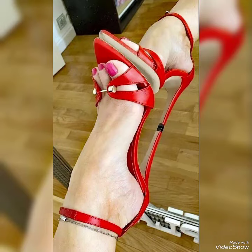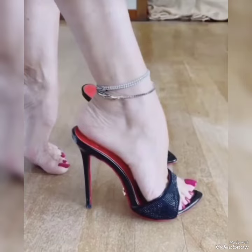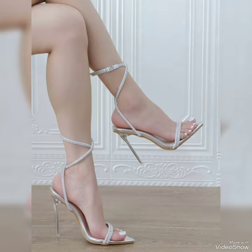Hello fans, welcome back to my YouTube channel Trendy Fashion. Today my video is about more stunning and very elegant designs and varieties of different high heel sandals.